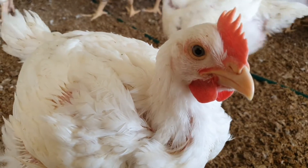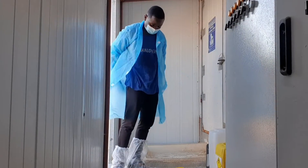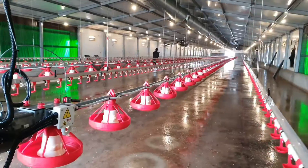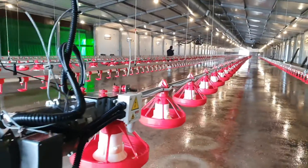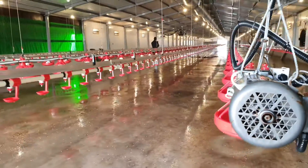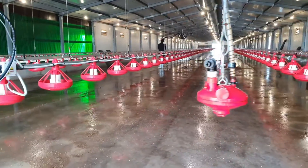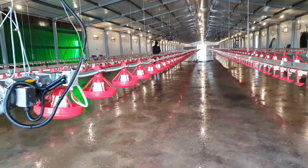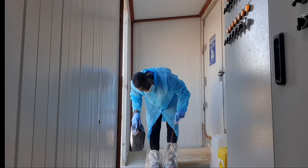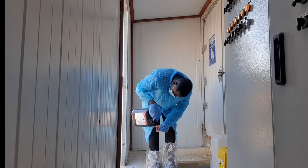Prevention remains the most effective means of managing the disease, because once the parasite gains ground on a farm, it becomes very difficult to eliminate. That is why proper sanitation, biosecurity, and healthy environmental conditions for chickens not only prevent the disease, but equally stop its spread from one flock to other flocks on the farm.